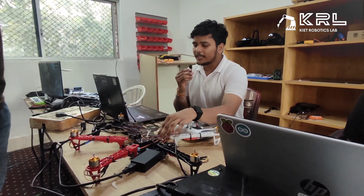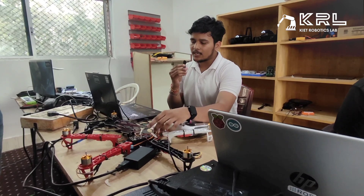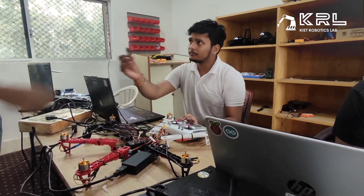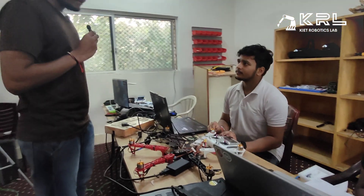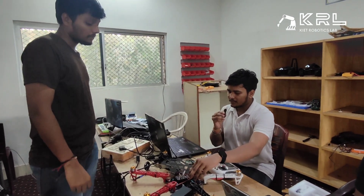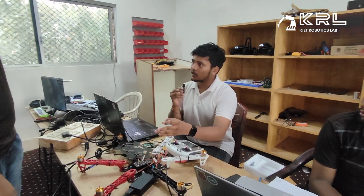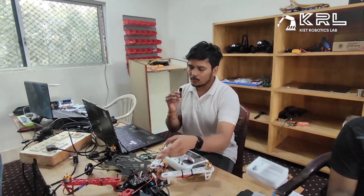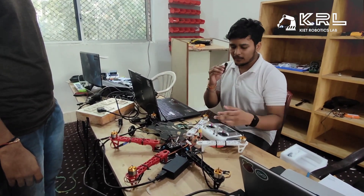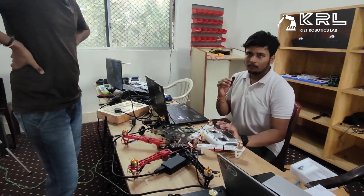I have completed the accelerometer calibration and compass calibration, and the ESC calibration still needs to be done. The Pixhawk flight controller has three modes: RTL, loiter, and altitude hold. RTL means Return to Launch — when the signal is lost, it will automatically return to where it was launched.